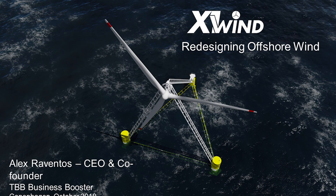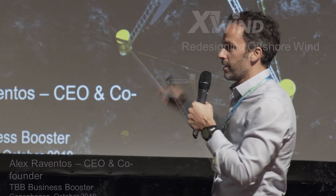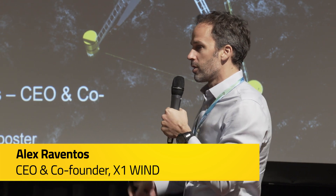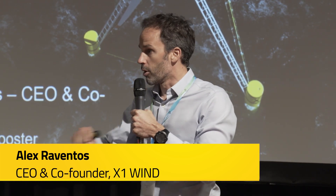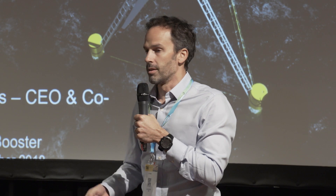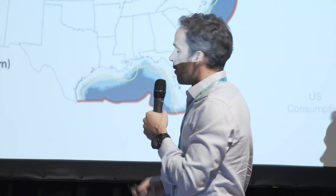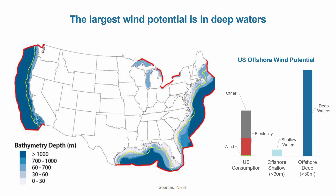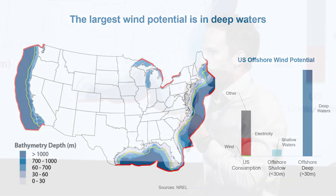Good afternoon. I don't think I need to explain in Denmark why we need to go offshore in order to harvest the best energy resource that we have. You have a lot of experience, and Denmark is very unique because you have shallow waters in the North Sea. More than 80% of the oceans are deep waters — in Europe, in the US, Japan and other countries.